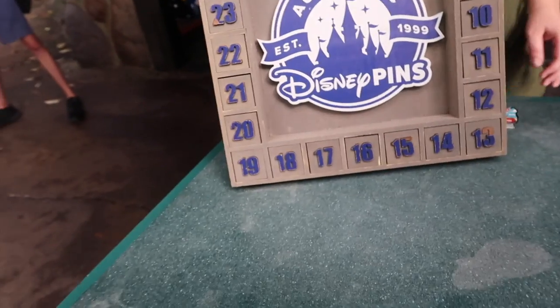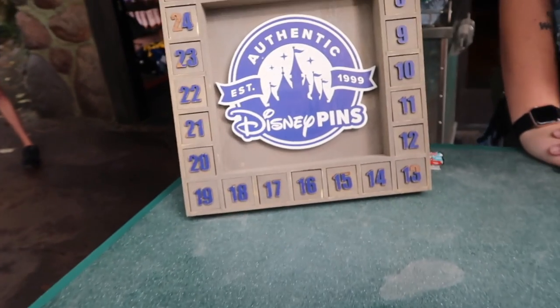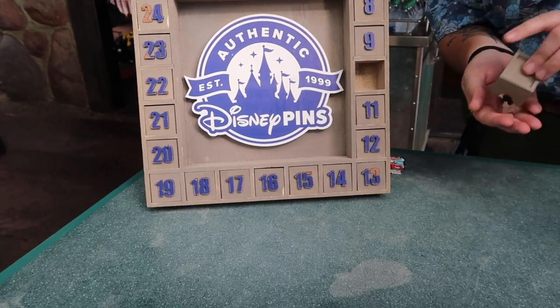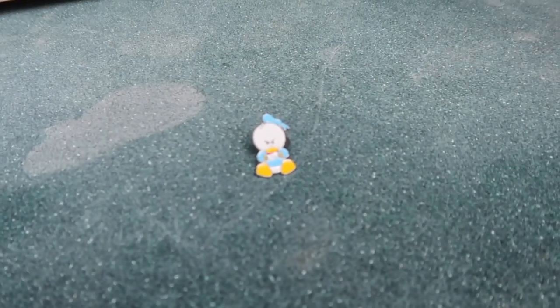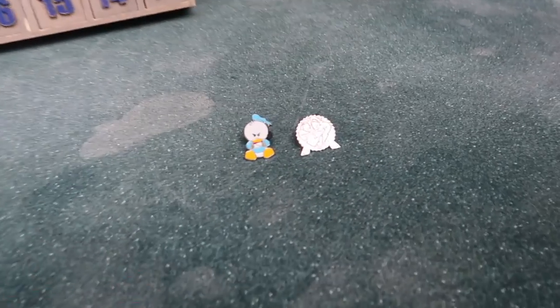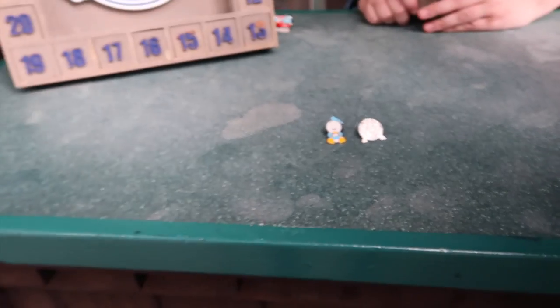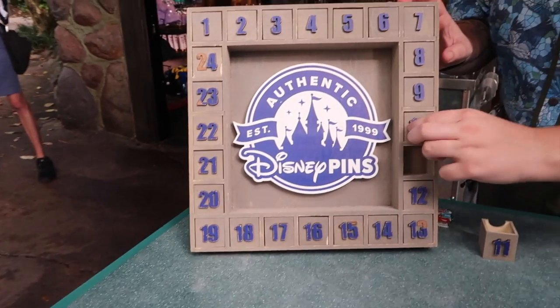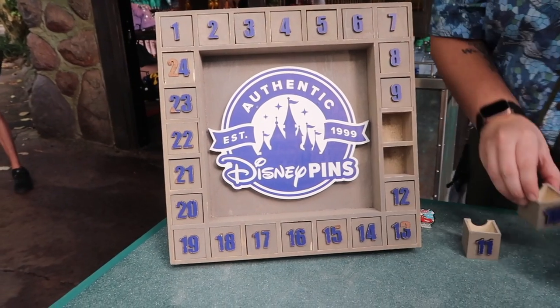And then can we try the mystery box as well? Could I go for number 10 and 11? Let's see — I count a little Donald, Angry Donald, and Figment. I'll leave those behind. Shay, you want to give it a go? Sure. I'll try number 15 and 17.